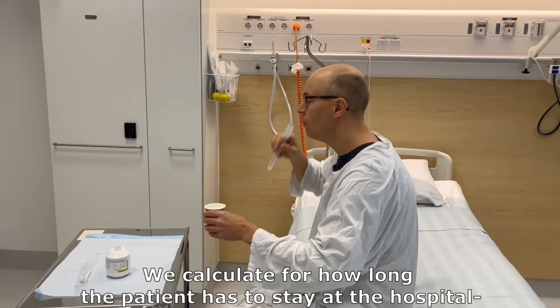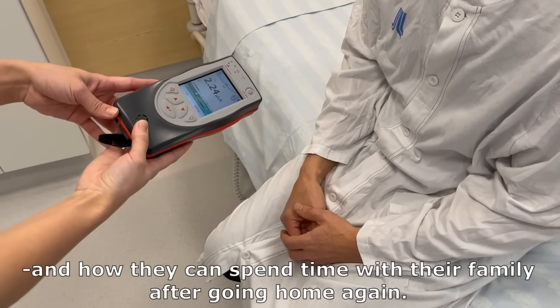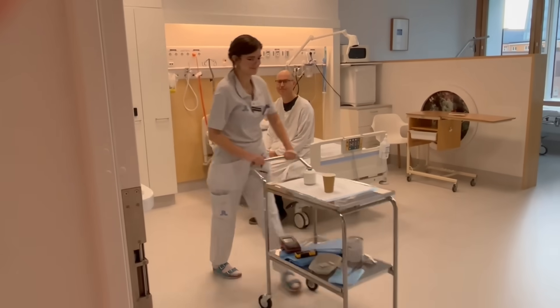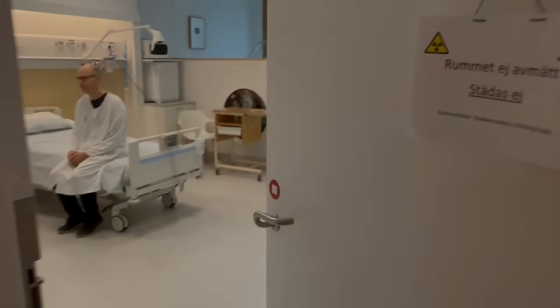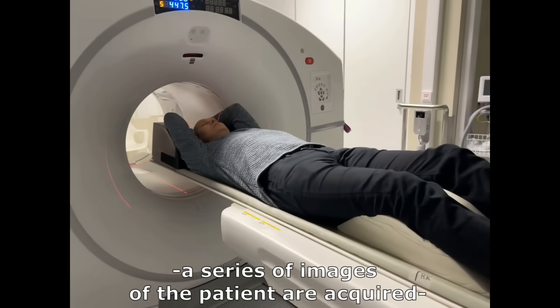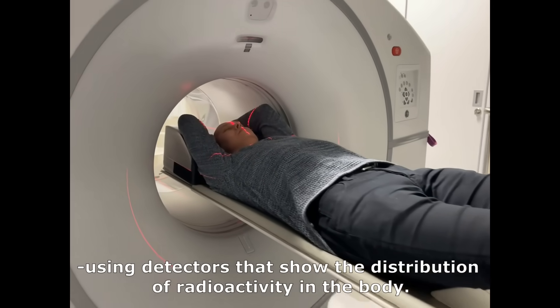We calculate for how long the patient has to stay at the hospital and how they can spend time with their family after going home again. After the treatment, a series of images of the patient are acquired using detectors that show the distribution of radioactivity in the body.